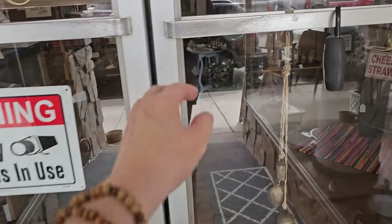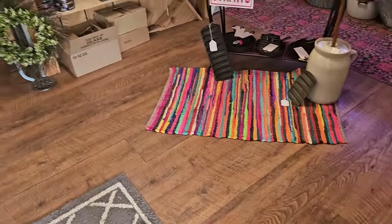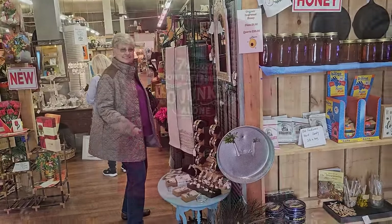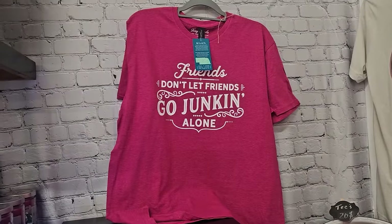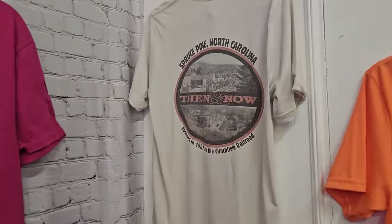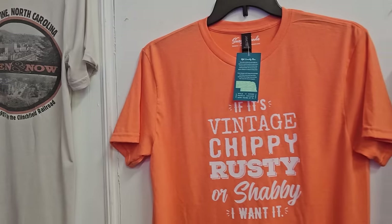And I have a surprise. Hey Mom. So she's going to be in our video a few times coming up. They have these great t-shirts that say Friends Don't Let Friends Go Junkin' Alone. I think these t-shirts were all $20 each.